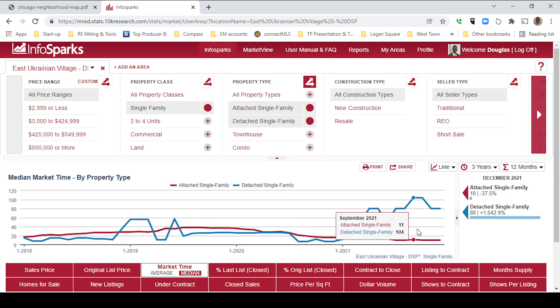Now, market time — median market time. Attached single family homes literally flew off the shelf: only 10 days is the median market time, a decrease of 37.5%. Detached single family homes took 80 days, a slight increase of a little over 1%. Here's December 2021 versus December 2020.